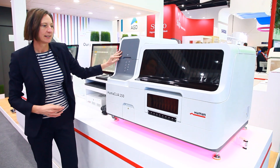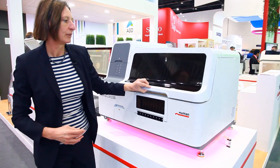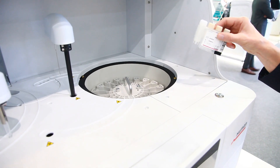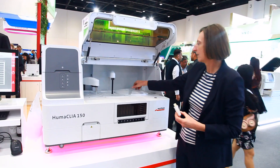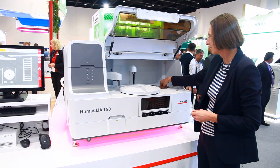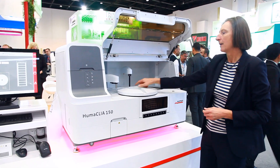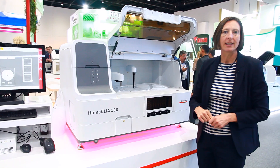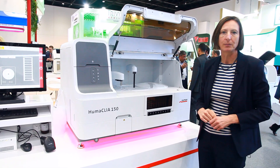Then you close the lid. You have to add the reagents, and they come in cartridges. You simply open the lid, put the cartridge inside, close the lid, and there's a barcode reader inside for the positive reagent position ID.